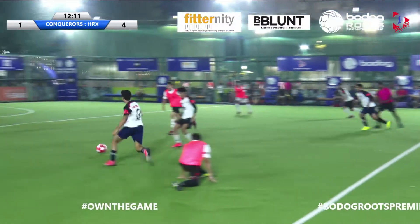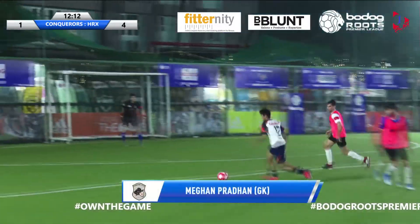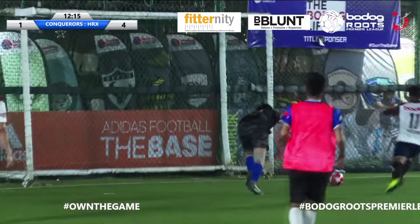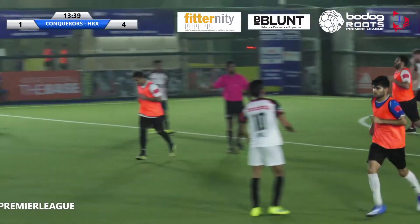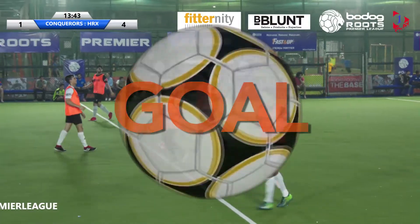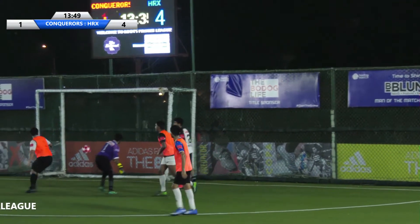Sehel Mathur can break, he shoots — fumbled by the goalkeeper, but the goalkeeper recovers. The ball is launched up and that header is in — Rahel Thakore, yet one back for the Conquerors. It's HRX 4, Conquerors 2. Is there something still in this game?